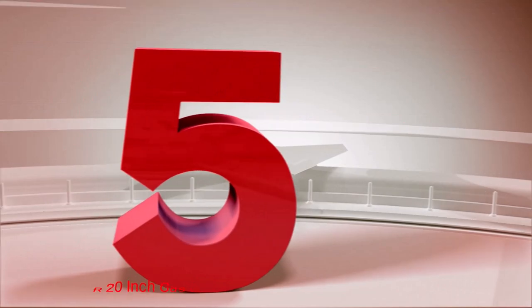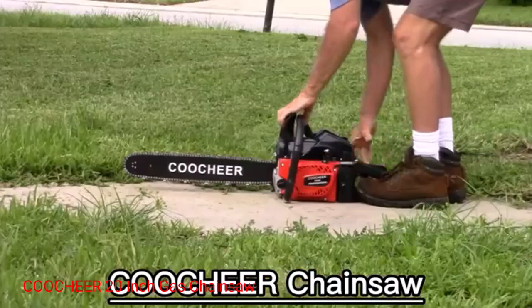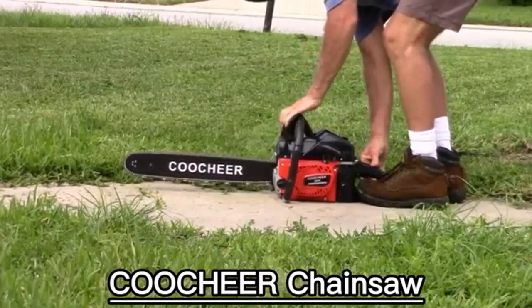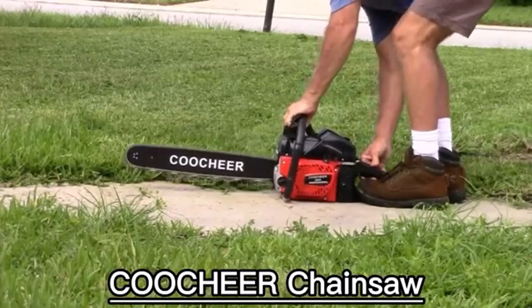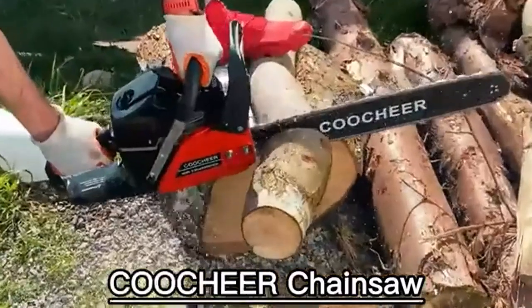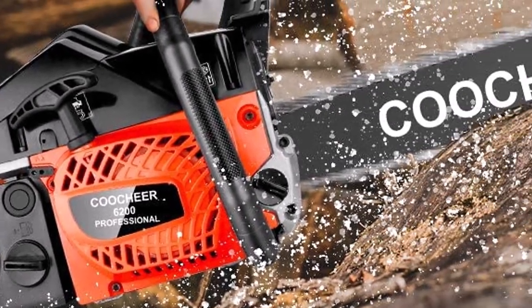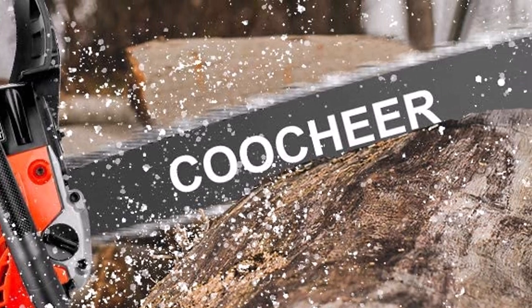Number 5: Couture 20-inch gas chainsaw. This gas-powered chainsaw combines a long 20-inch blade and a robust 62cc two-stroke engine to provide powerful cutting wherever it's needed. The kit also includes two backup chains and a carrying bag to keep the chainsaw in like-new condition when you're not using it.